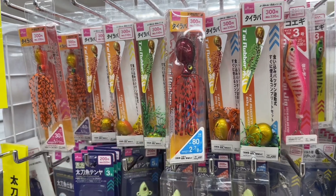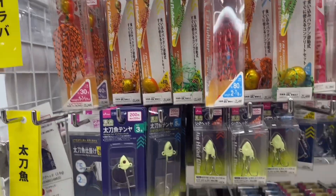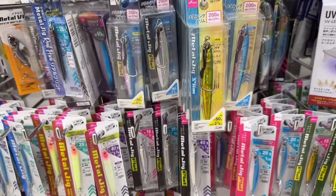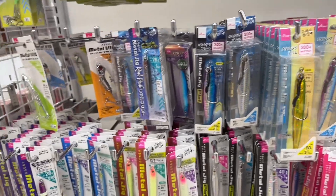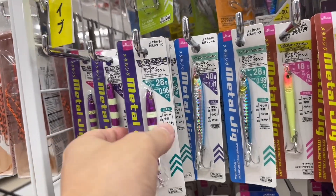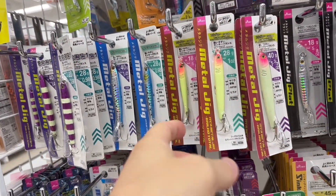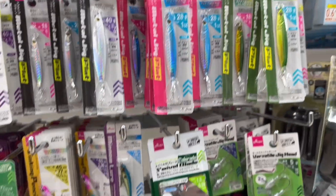They've got octopus — looks like a little octopus. These are lures at Daiso. That one looks very painful. Look at all these lures — these are 200 yen lures at Daiso. This is a metal jig — it says metal jig, it's metal, it's kind of heavy. These are some shiny fake fish lures at Daiso.